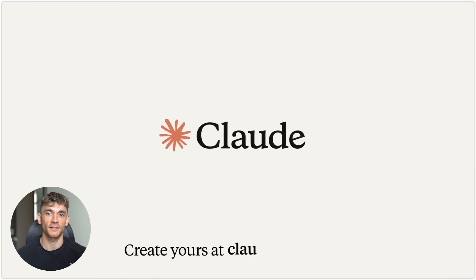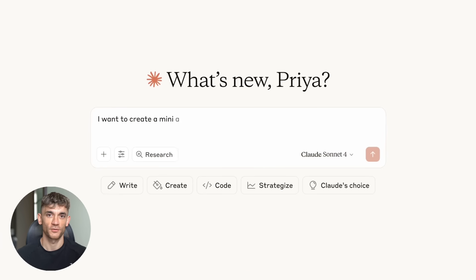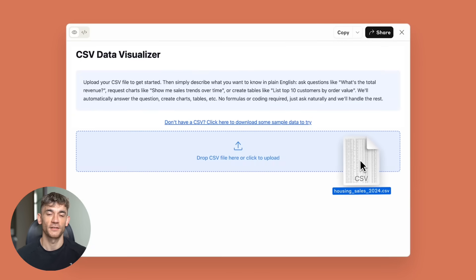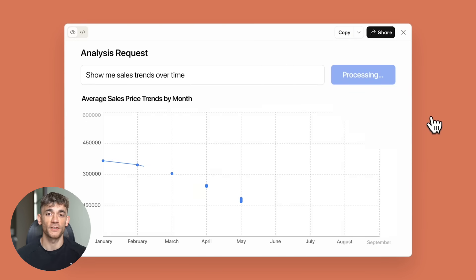I know what you're thinking — this sounds too good to be true, there must be a catch. Well, there is one small thing: you still need to know what to ask for. You need to understand how to prompt AI effectively, the tricks and techniques that get the best results. That's where training comes in, where experience matters, where having the right community makes all the difference.